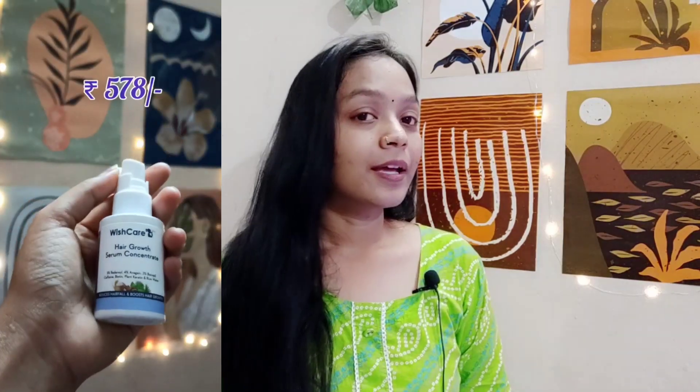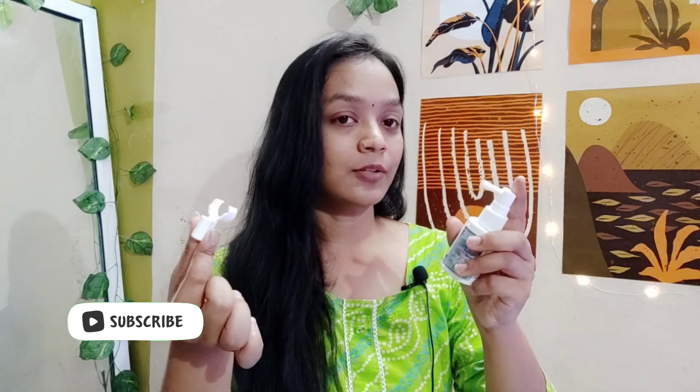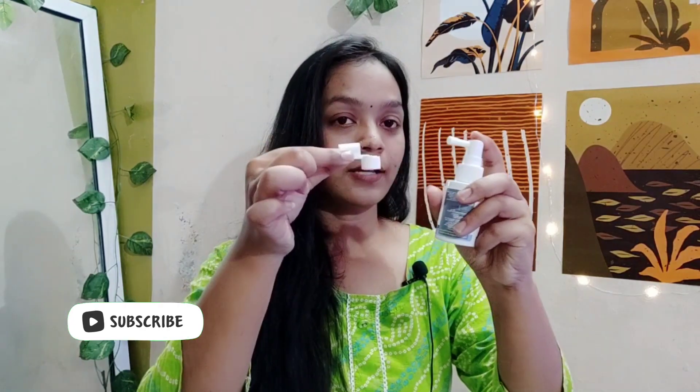This is how the bottle looks — its packaging is very good. Many people have asked how to open it, so I will show you. It is very easy to open, just like this.